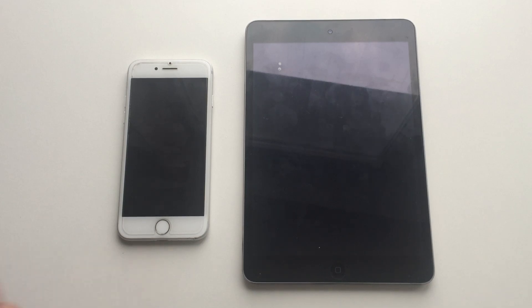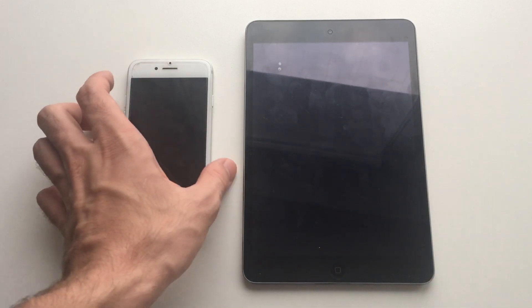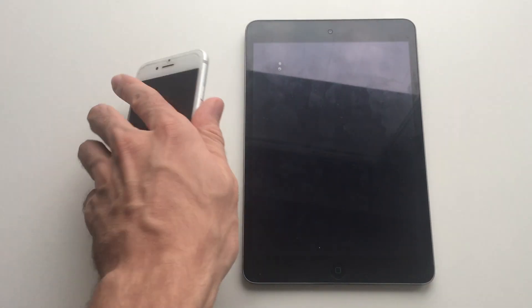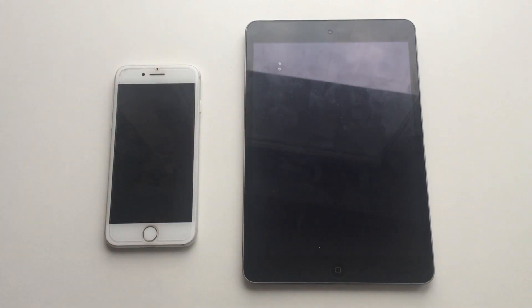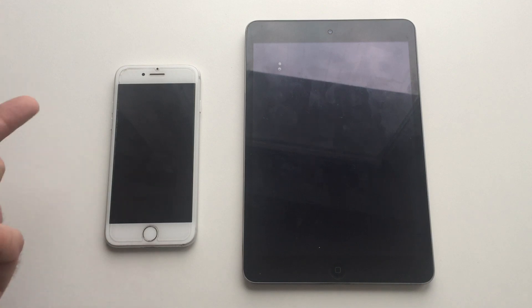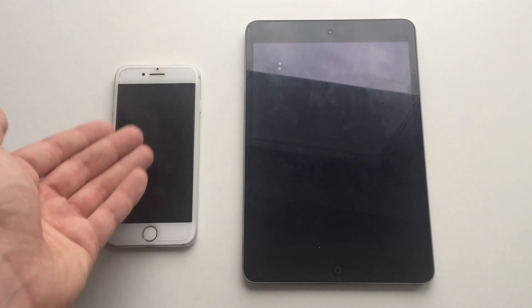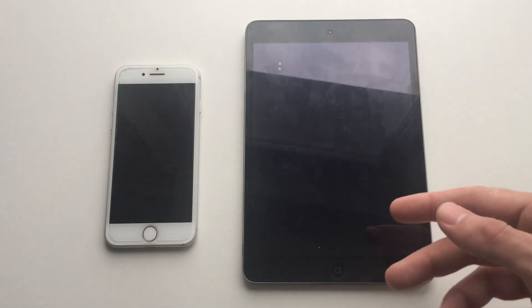Hey, what's up guys, it's Phone Takeover here. In this video I'm going to be comparing an iPad mini 2 to an iPhone 7. You might ask why am I comparing an iPad to an iPhone — basically I'm just comparing the processors. The iPad mini 2 has an A7 processor which is four years old, whereas the iPhone 7 has the A10 processor, which was last year's flagship.